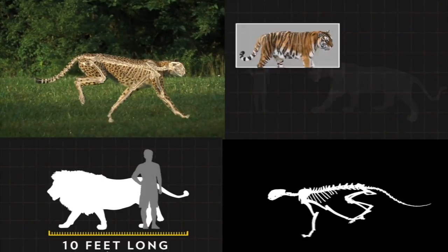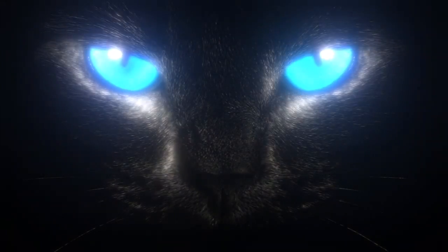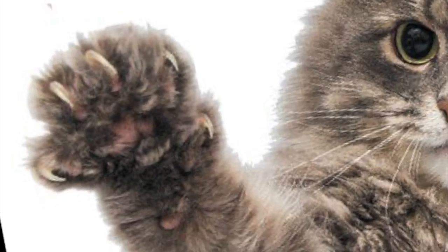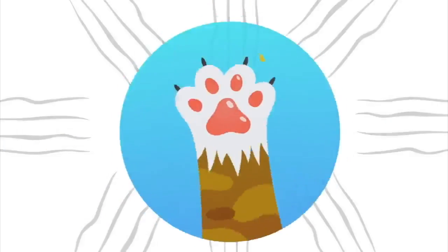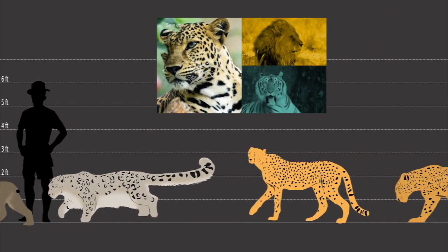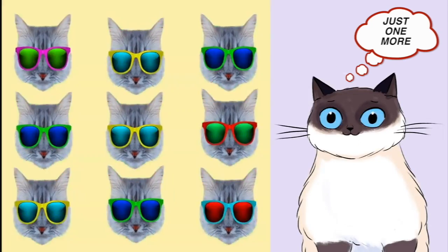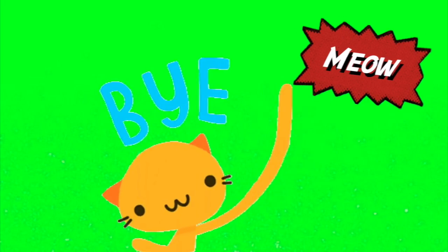I think about what we have learned about cats. We cats have interesting eyes that can see at night, too. Our front paws have five toes. Our back paws have four toes. Cats come in many colors, shapes, and sizes. Just one thing left to say. Meow! Which means goodbye!